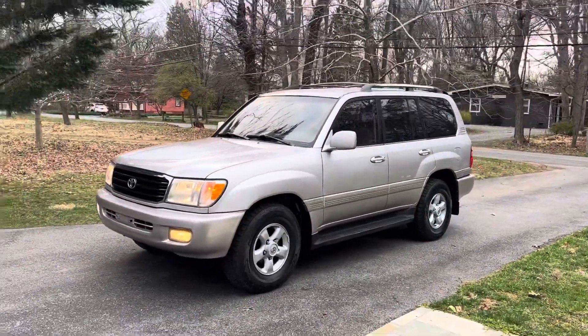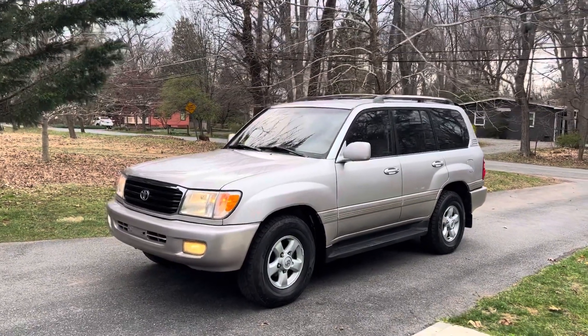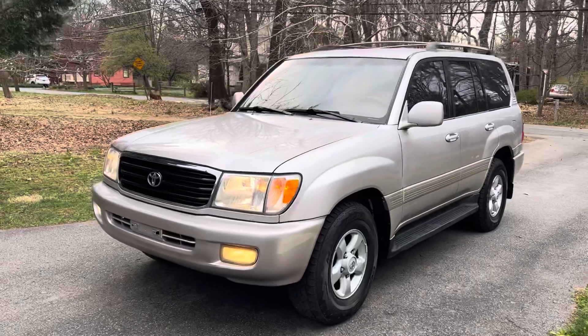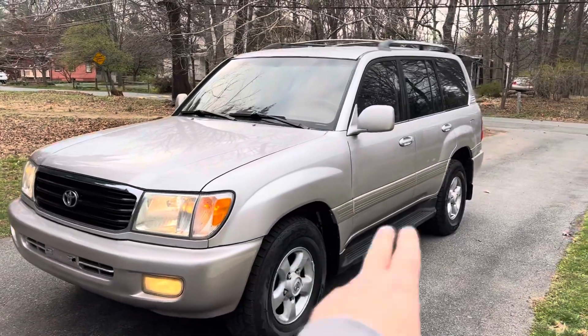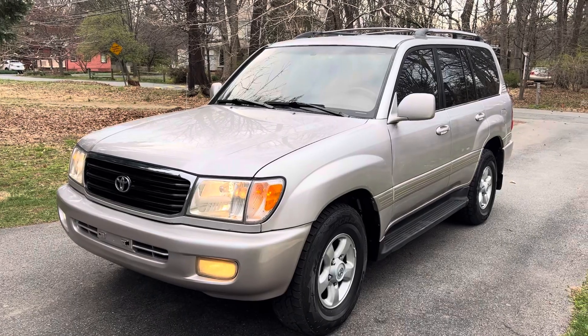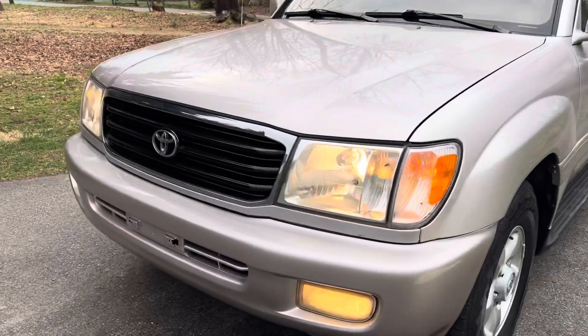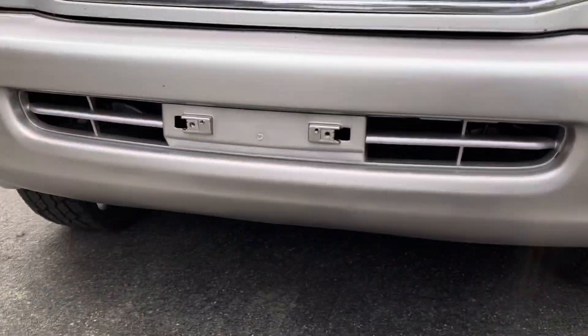This one's real special because it doesn't have the sunroof, and I really like the color — this champagne metallic, I think it's called — it's absolutely stunning. When we got it, the front bumper and the side trim had some fading on the clear coat, so we went ahead and had that fixed and painted by a paint shop. They did a great job.